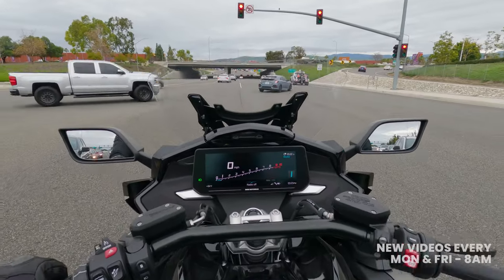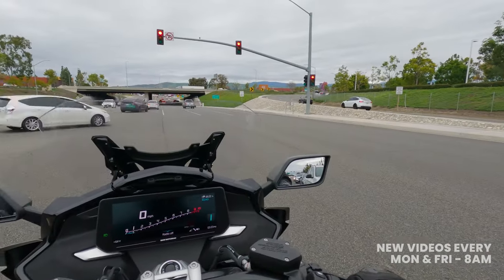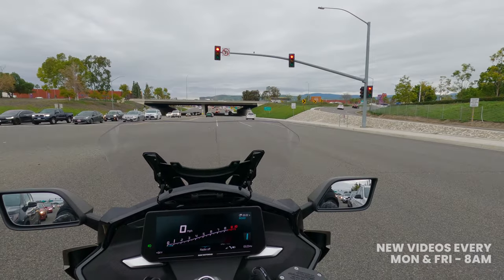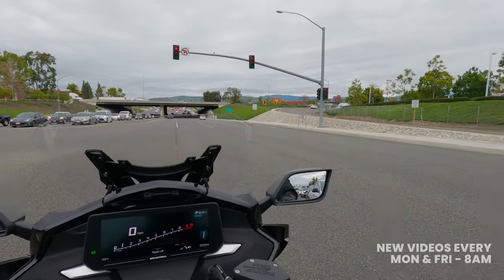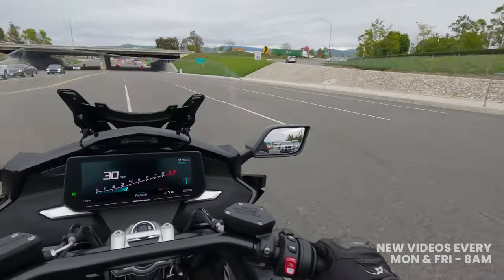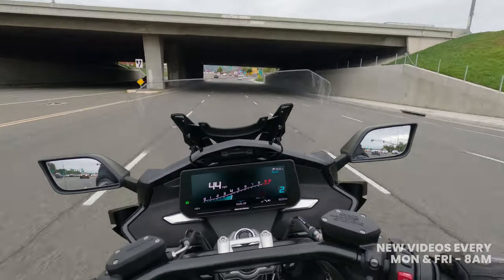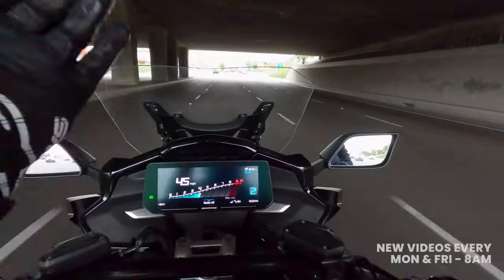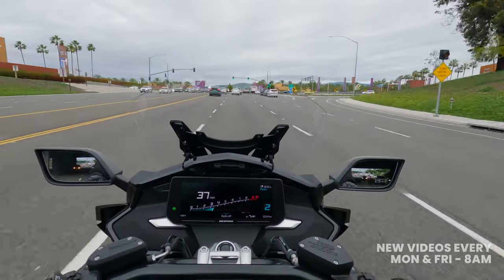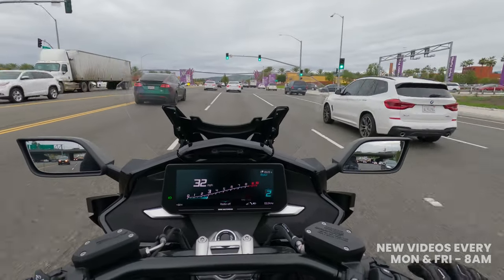The bike comes in at a curb weight of around 750 pounds — not the lightest motorcycle, but through the lens of baggers it's actually on the lighter side. Plenty of bagger motorcycles are north of 800 pounds, so BMW did a significant job shaving weight. One thing you'll notice is this huge 10.25-inch TFT display, and the engine redlines at about 9,000 RPM.